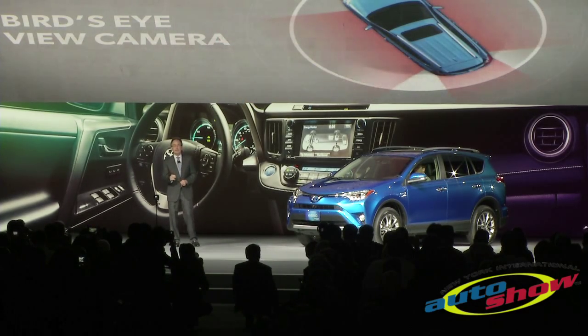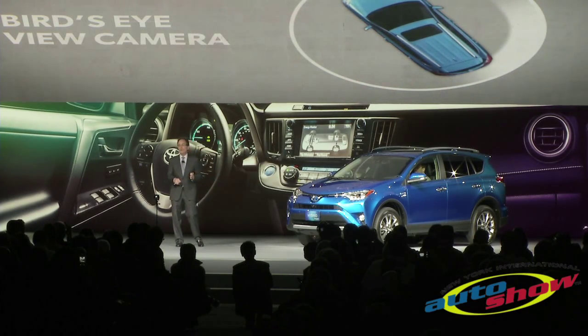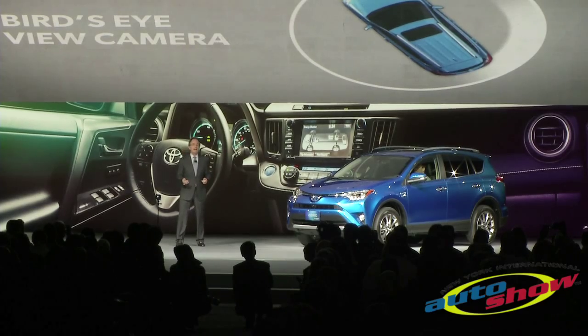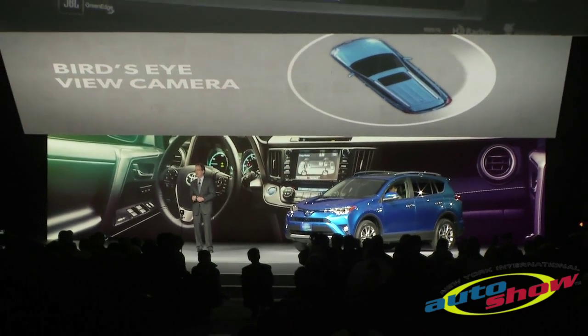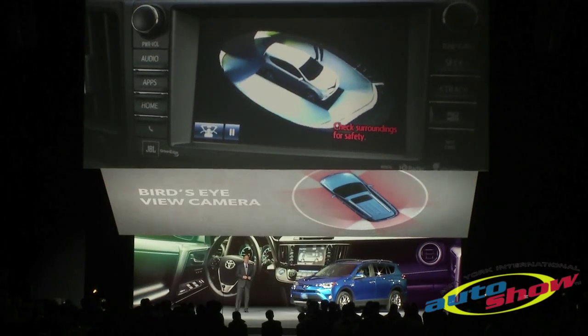This Toyota-first technology utilizes four cameras to give the driver a panoramic view of their surroundings, offering assistance when parallel parking and when pulling in and out of parking spaces. The system has an industry-first feature called Perimeter Scan that gives drivers a live, rotating, 360-degree view of what's around the vehicle.